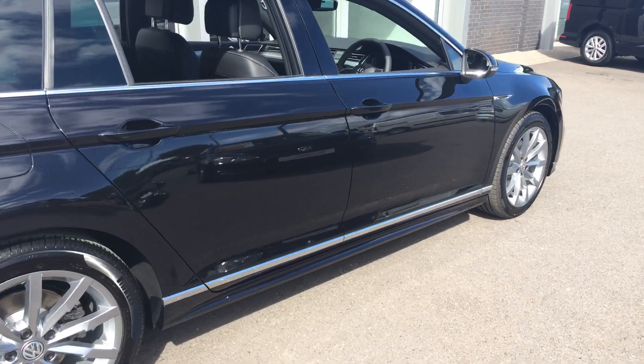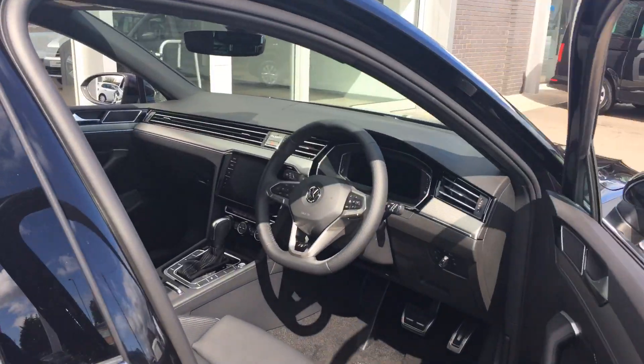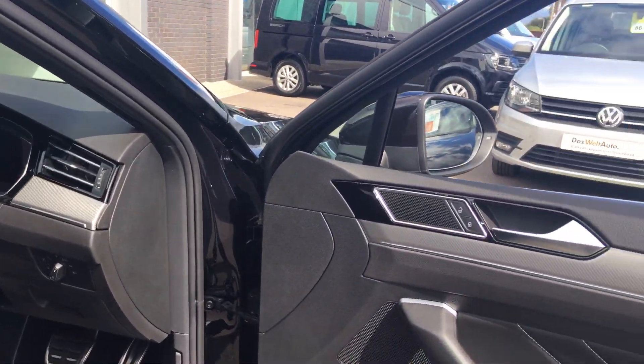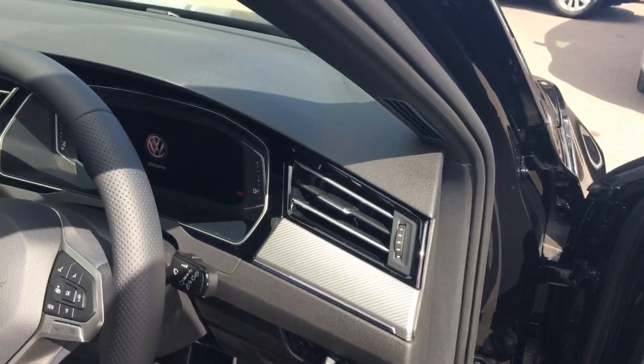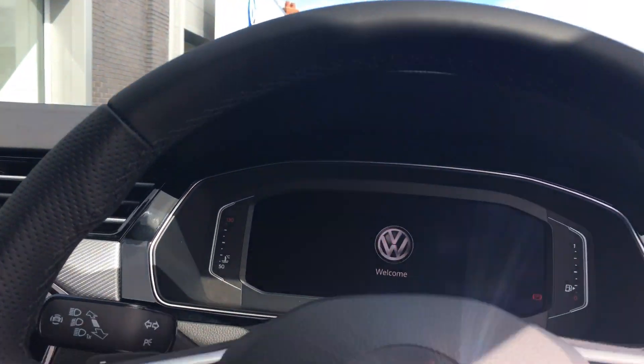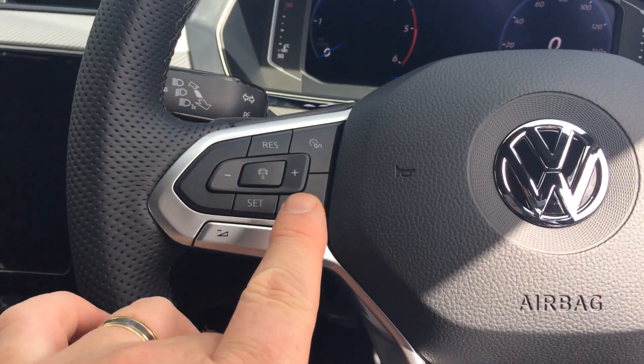I'm sure you'll agree watching the video it looks absolutely fantastic. As we jump inside, you've still got the usual features — electric door mirrors, folding automatic headlights. The steering wheel is slightly different from the previous model.